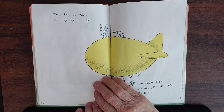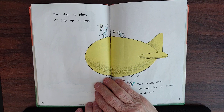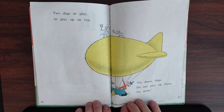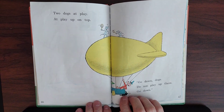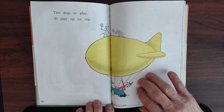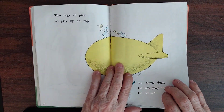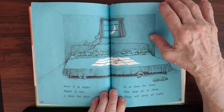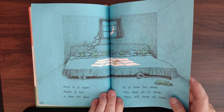Dogs are at play up on top — they aren't even covered at all. It's one of those hot air balloons where you fire it up and the balloon takes you up, up, up. Go down, dogs. Go down dogs, do not play up there. Go down. Now it is night — go down dog. Night is not a time for play, it is a time for sleep. The dogs must go to sleep and will sleep all night.